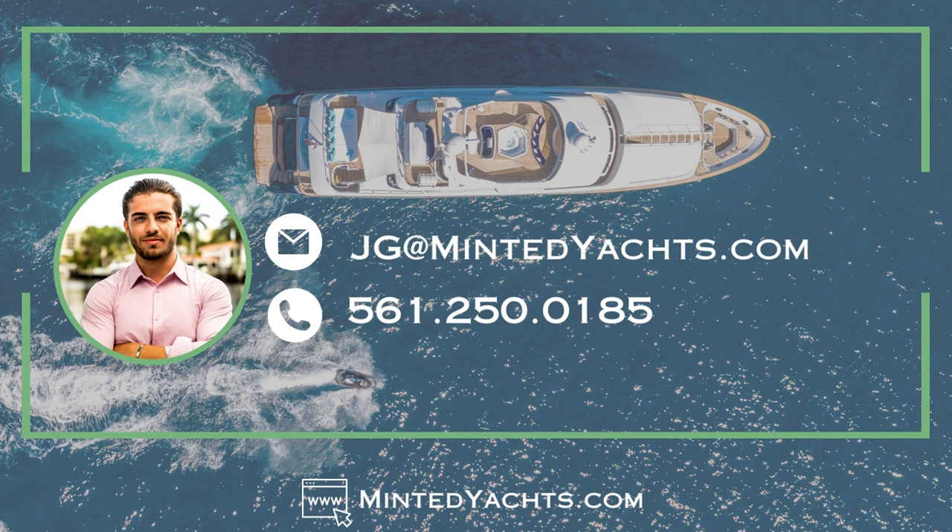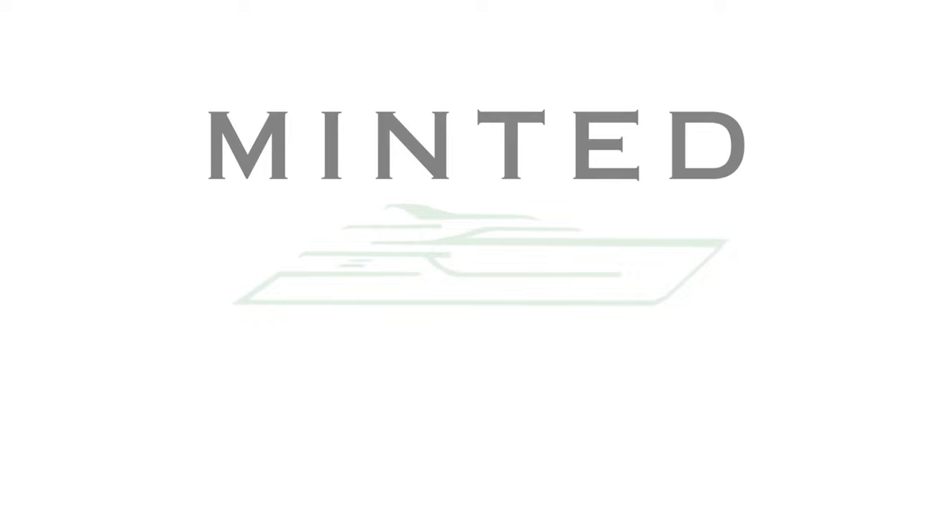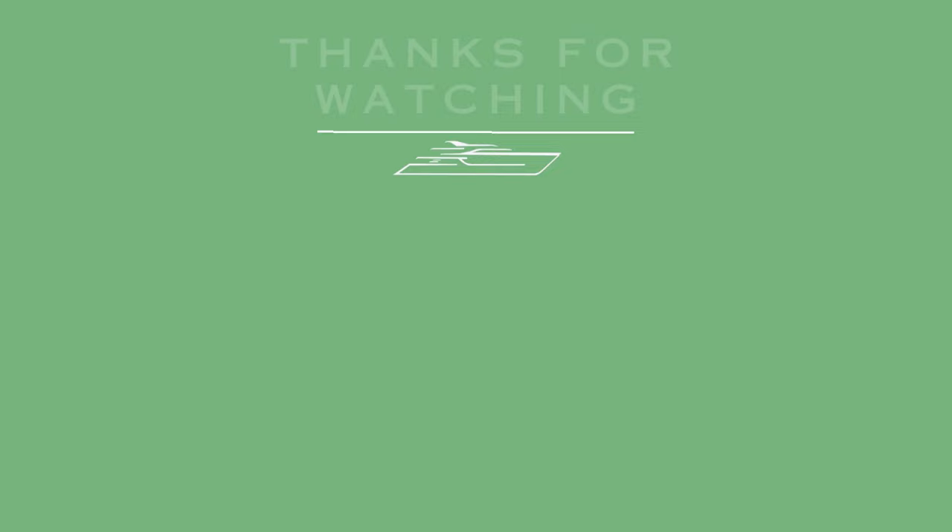Please note: Minted Yachts is pleased to assist you in the purchase of this vessel. This boat may be centrally listed by another brokerage. It is offered as a convenience for our buyers and this overview is not intended to convey direct representation of a particular vessel.